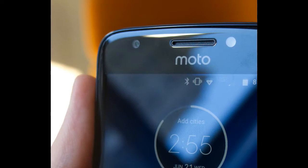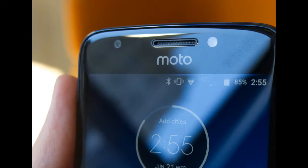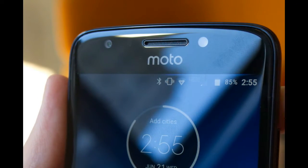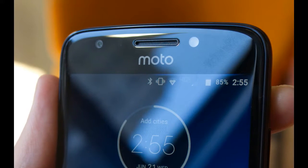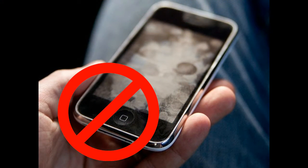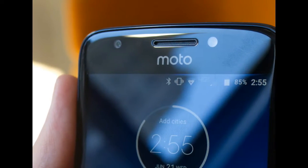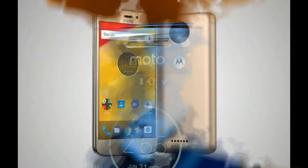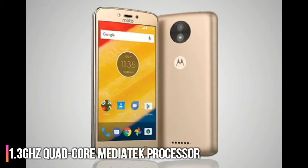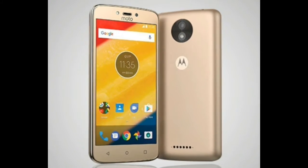The Moto E4 Plus runs Android 7.1 Nougat and has a 5.5-inch HD smudge-resistant display, meaning no fingerprints or smudges are visible on the screen. It has a 13MP rear-facing camera with LED flash and a 5MP front-facing camera. The device is powered by a 1.3GHz quad-core MediaTek processor with 3GB of RAM.